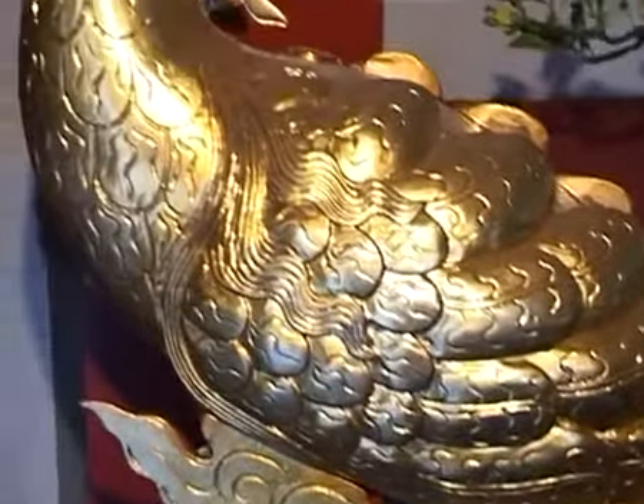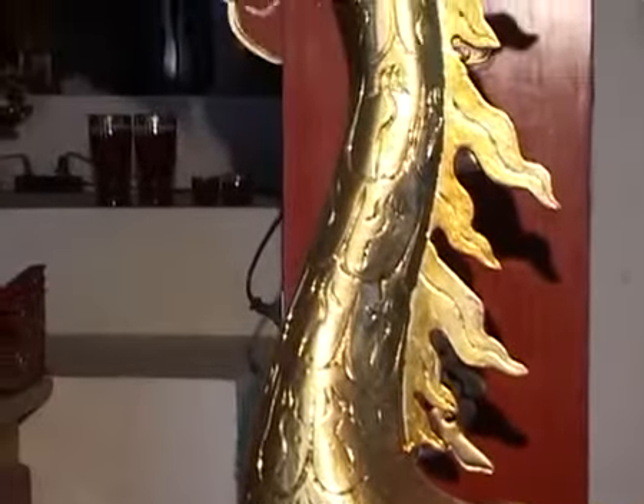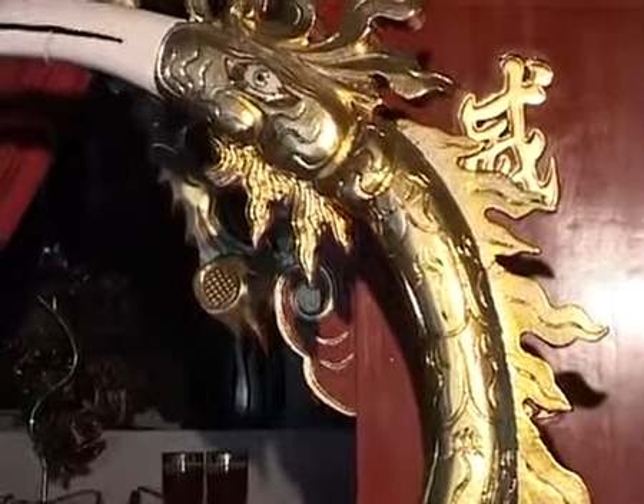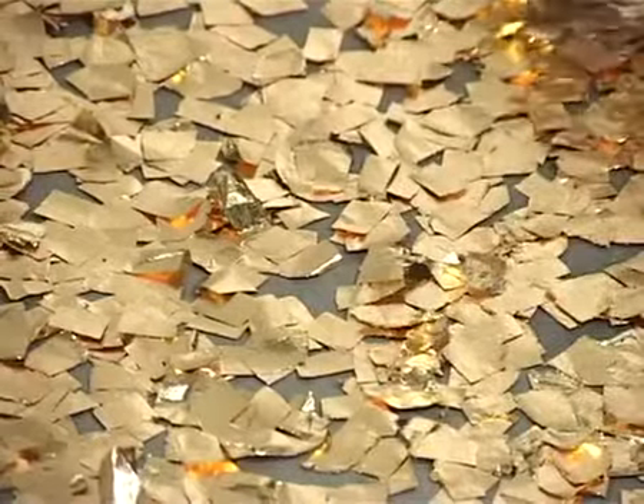No one doubts the spectacular effects these shiny gold leaves add to the merchandise. But little do people know that in order to make a gold leaf, the craftsmen have to go through 40 different stages, all by hand.